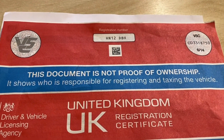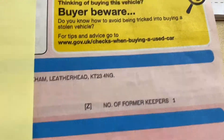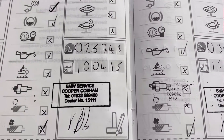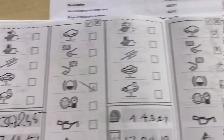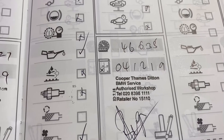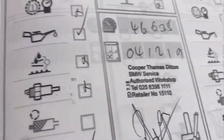Here's the paperwork we have with the car. The logbook shows one former keeper. This is the service history — it's only ever been to BMW: serviced at 17,000, 25,000, 30,000, 39,000, 44,000, and 46,000 miles. The car has now covered just over 47,000 miles, so it won't need servicing for some time.